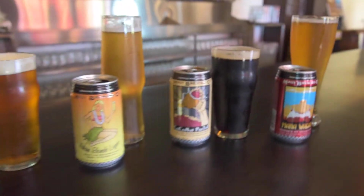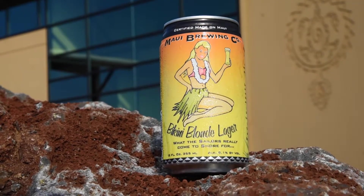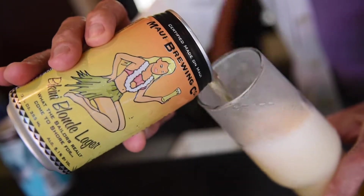Our four flagship brands that we brew here at Maui Brewing are Bikini Blonde Lager, which is a Munich Helles, or a German-style lager. It's about 5.1% alcohol by volume — nice, complex, crisp, and refreshing. Something you can drink plenty of on the beach.